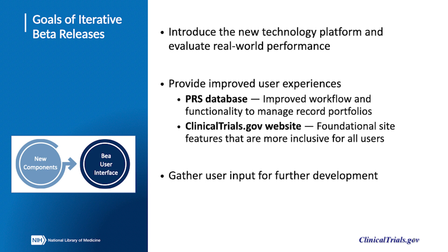The primary goal of PRS modernization is to improve the record management, submission, and review workflows. The primary goal of modernization of the ClinicalTrials.gov website is to provide features that are more inclusive for all users.